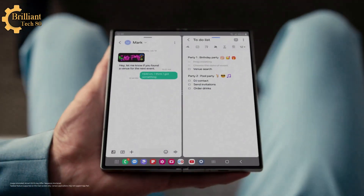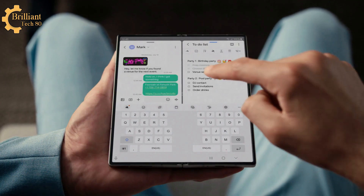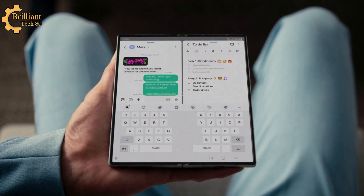What are you up to now, Derek? A message-note combo on one big screen? Look who's maximizing multitasking — all without switching apps.